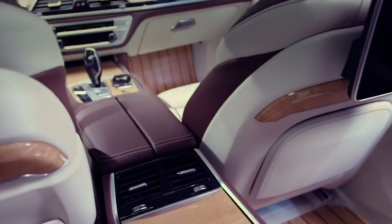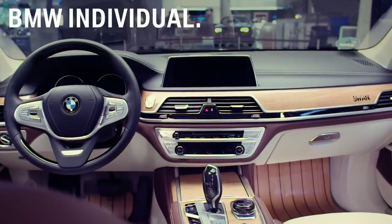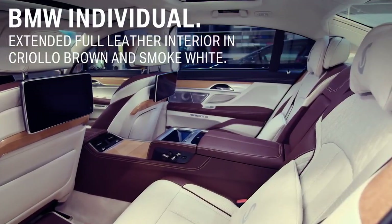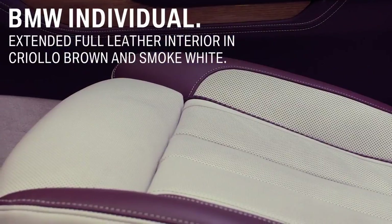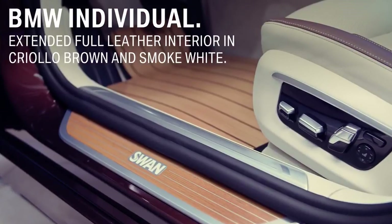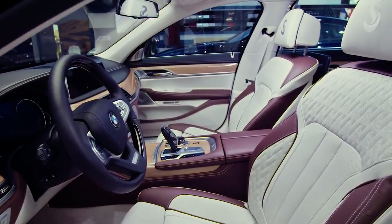With the BMW Individual M760 Li inspired by Norder Swan, BMW Individual even extended the full leather interior with further handcrafted parts and leather, like the seating blinds, A and B pillar, door entry, dashboard side covers, and the board documentation case in fine-grain merino leather.